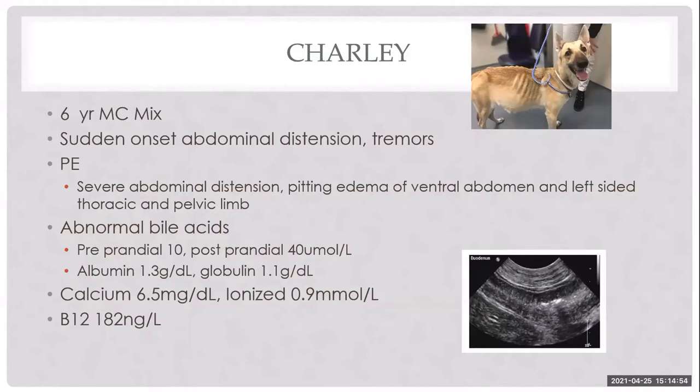Our first case is Charlie. He's a six-year-old male neutered mix — in reality a Yorkshire Terrier. This patient is severely cachectic with very prominent dorsal spinous processes. He had a big distended belly full of fluid, and pitting edema on the left side of his thoracic and pelvic limb.